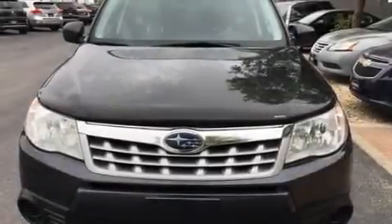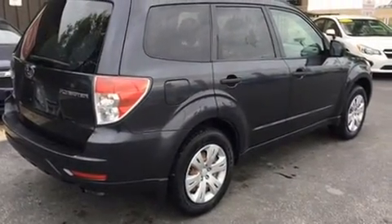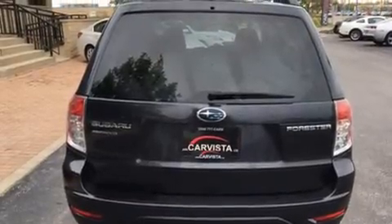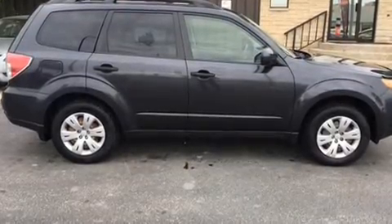Step into the 2012 Subaru Forester. Smooth gear shifts are achieved thanks to the 2.5-liter four-cylinder engine, and all-wheel drive keeps this model firmly attached to the road surface.